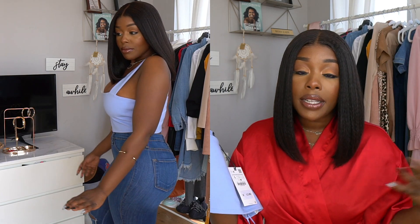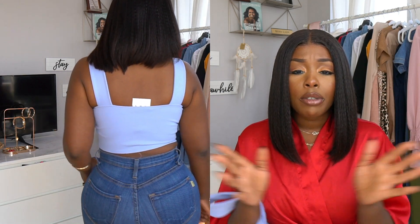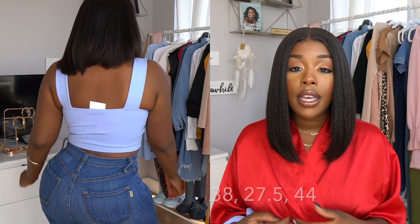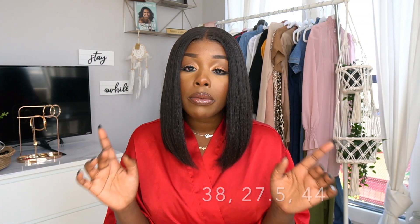I got this one in a size large because I'm busty. Just to give you a reference, my measurements are: 38 on top, 27.5 on the waist, and 44 on the hips — I'll insert those in the video for you guys. All in all, everything from Zara I got were three great items. Alright, the next place I went was H&M, where I picked out three items.